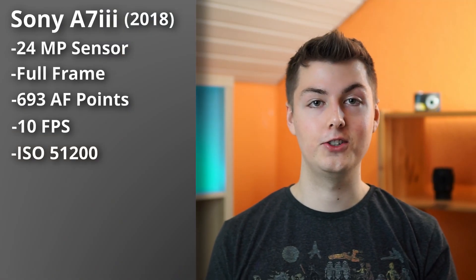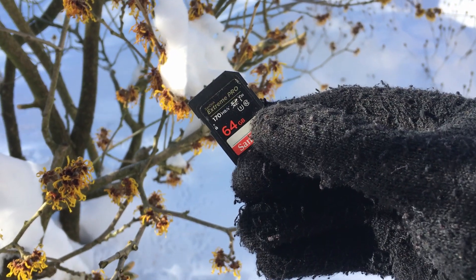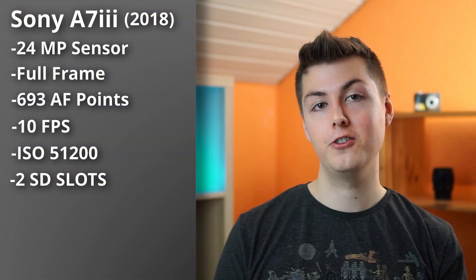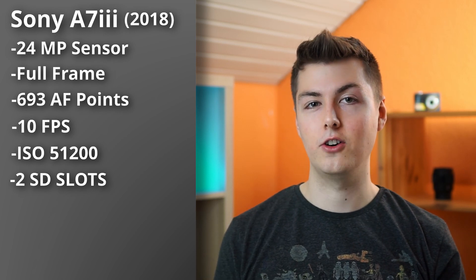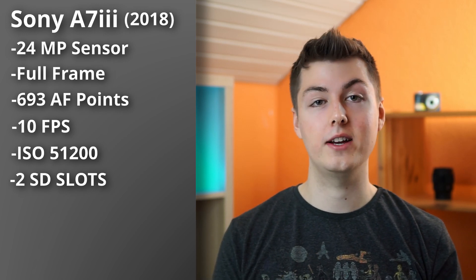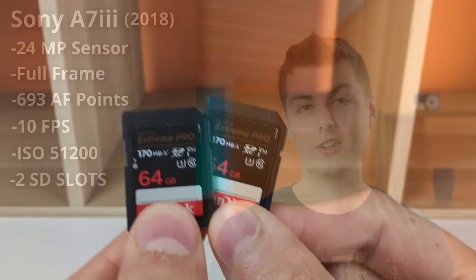It's also a great camera in low light. For wedding photographers, what makes the a7 III unique is that it has two SD card slots. If one SD card fails during a wedding, you have a spare. This gives you more security and professionalism — you can give one to the client and keep one yourself.